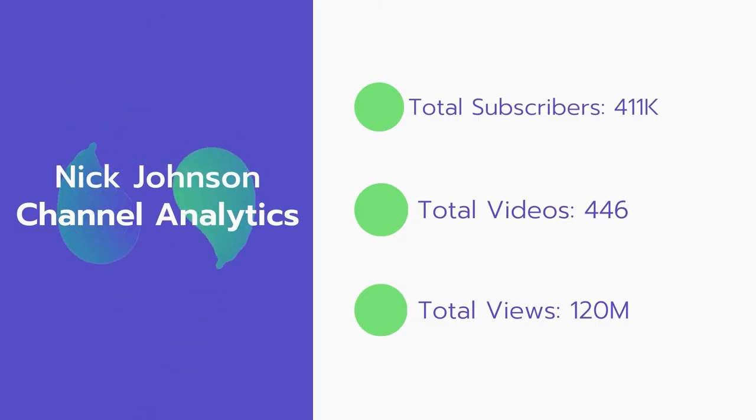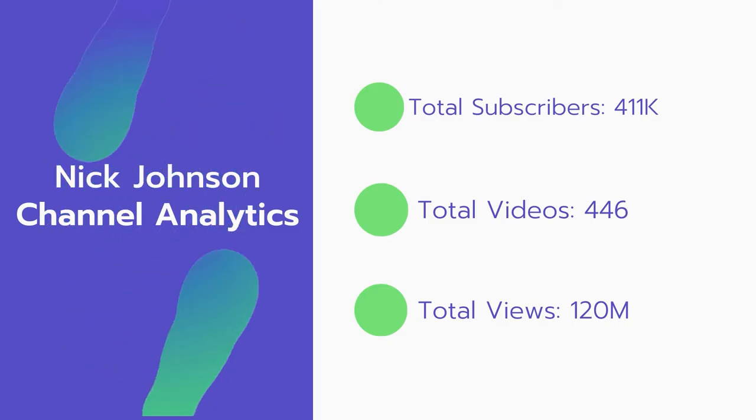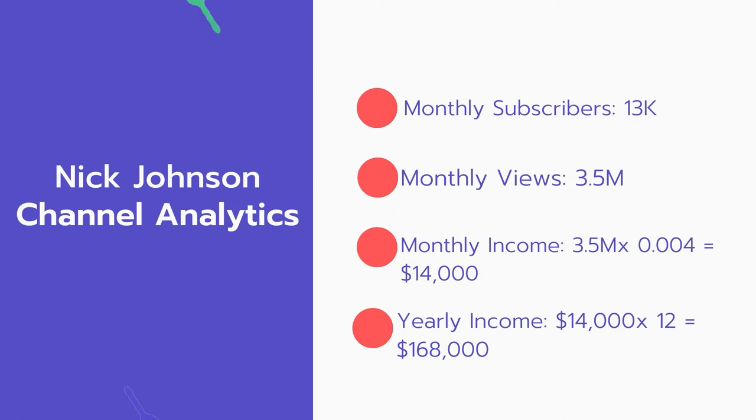Now let's go over Nick Johnson's channel analytics. Total subscribers: 411,000. Total videos: 446. Total views: 120 million. Monthly subscribers: 13,000 every month. Monthly views: 3.5 million.